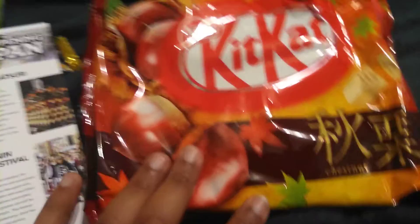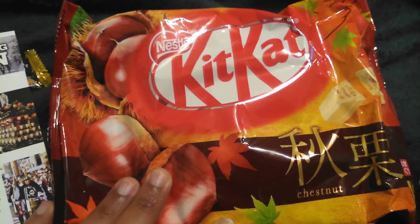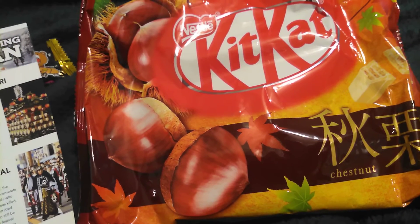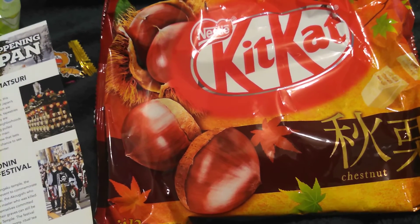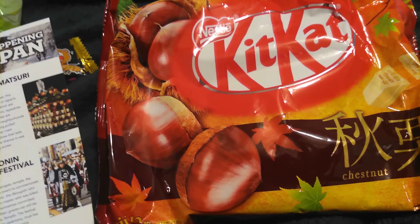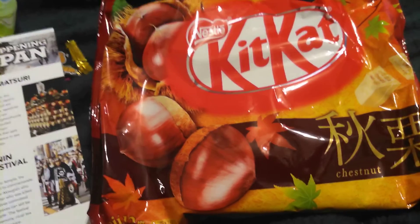Our bonus item would be these Kit Kats — chestnut. Are these limited edition? Ready to keep you in the almond mood — these chestnut Kit Kats are another limited release from Nestlé Japan. They feature wafers filled with sweet chestnut cream covered in white chocolate.